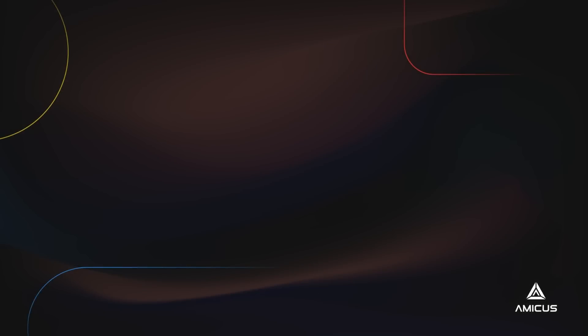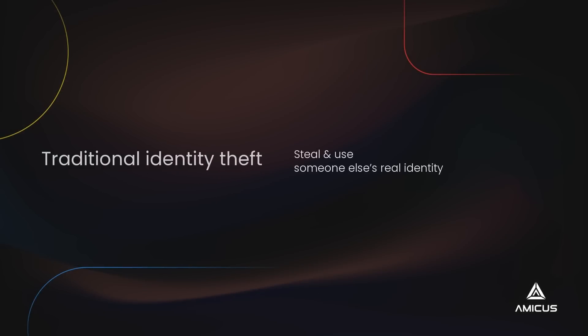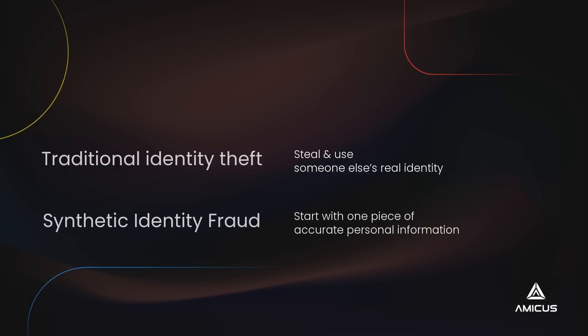SIF is different from traditional identity fraud, which is when someone steals and uses someone else's real identity. Instead, SIF criminals start with one piece of accurate personal information.